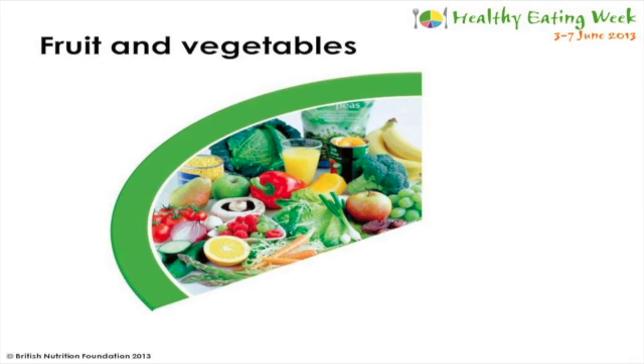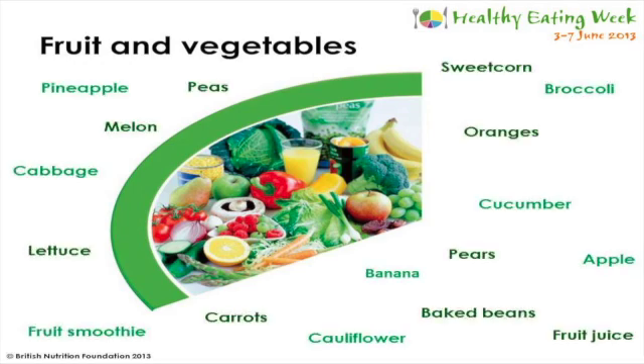The next group should also make up a third of our plate, and this is fruit and vegetables. All frozen, fresh, dried and canned fruits and vegetables count, apart from potatoes because they're in the starchy food category. Even vegetables in sauces, soups and stews count - for example, tomatoes in a pasta-based sauce.